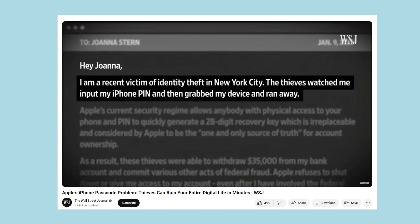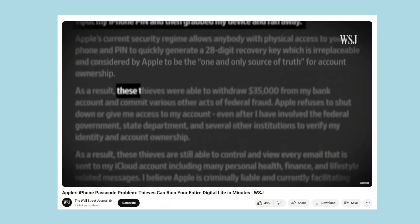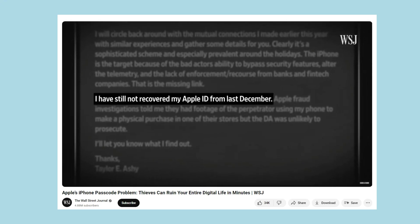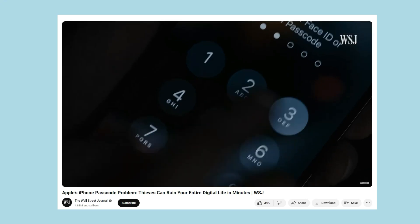Next, they will change your Apple ID password and turn off Find My. The worst thing is that they will transfer your money from your bank account. This is the reason why Apple rolled out the Stolen Device Protection feature.